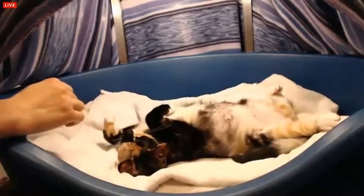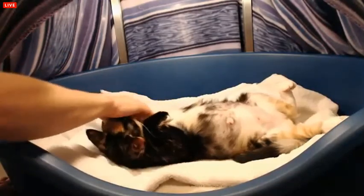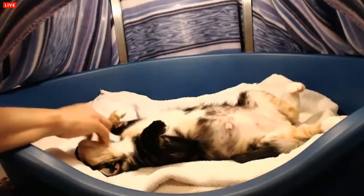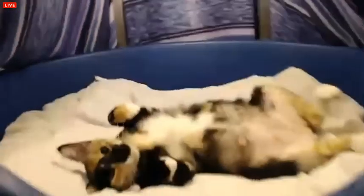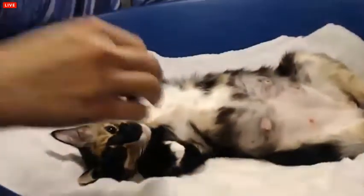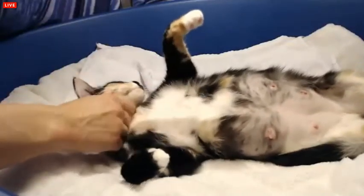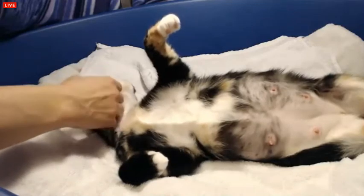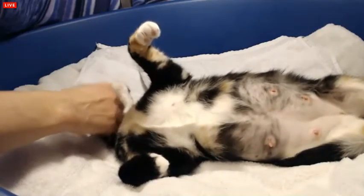Look at that belly! Oh my goodness — look at that delightful belly. Oh my goodness, it's so big! Can you see some babies moving in there? We've got some good belly vision right now.